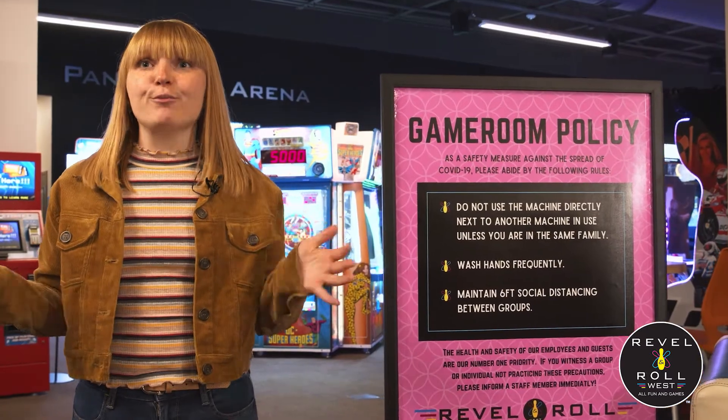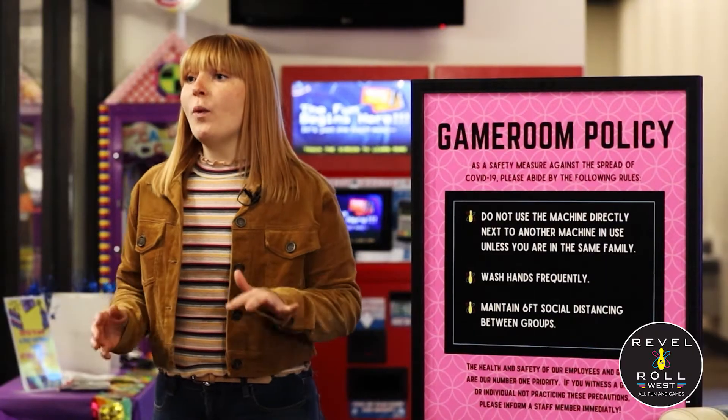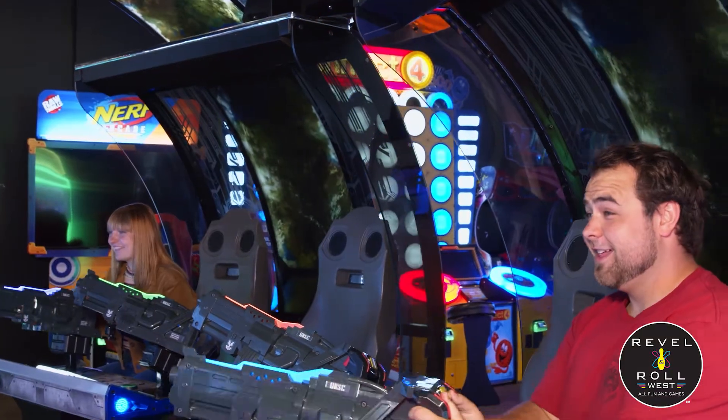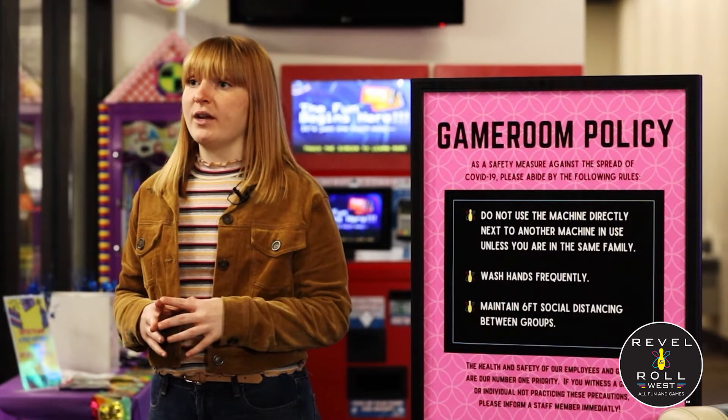When you enter the game room, you'll notice our game room policies. We ask that you do not use a machine directly next to another person unless you are part of the same party. This is the same for our laser tag arena — we are only allowing groups to play together if they are from the same party. Our laser tag attendee will be cleaning all the vests and guns after each use.